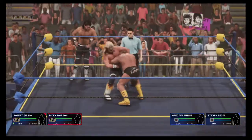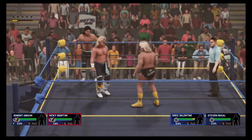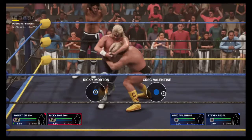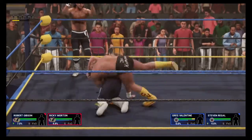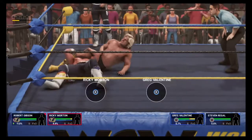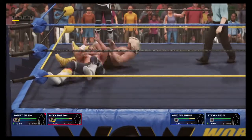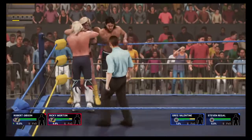Both legal men are in the ring and set to start things off here. We're ready to go. Whichever team wins this match here tonight can absolutely make an argument for being one of WWE's top teams. No one's backing down here — what an impasse.